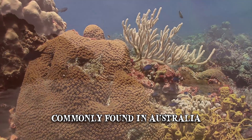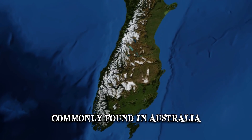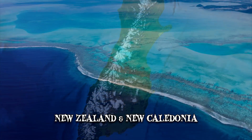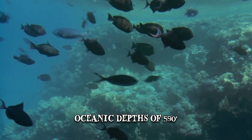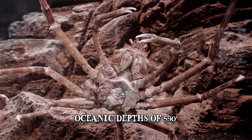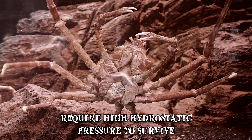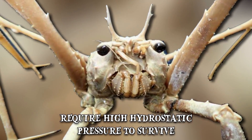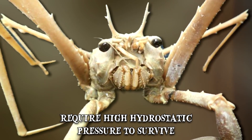They can be more commonly found in Australia, where most monstrous animals dwell apparently, as well as in New Zealand and New Caledonia, but tend to remain in oceanic depths of 590 feet. This is one of the blessings we can count on, considering most of these shocking underwater arthropods require high hydrostatic pressure to survive. On second thought, this might be exactly what made them evolve to be this scary.